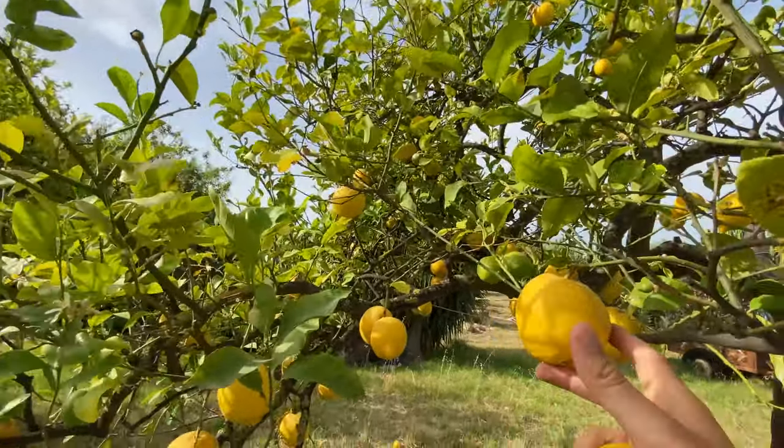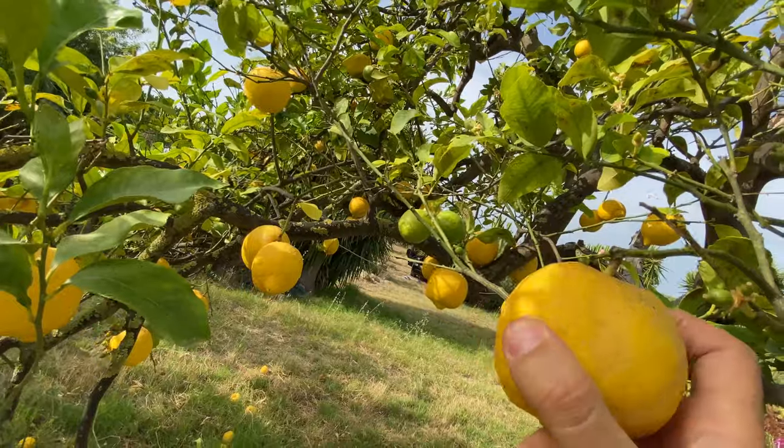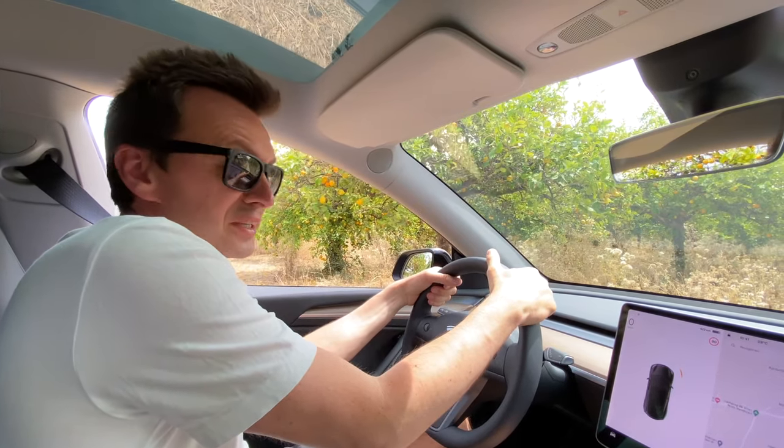We picked some of the tastiest lemons we've ever eaten — so fresh, sweet and sour — and packed them in the frunk. We stayed overnight under lemon trees and now we are heading to the city of Noto.